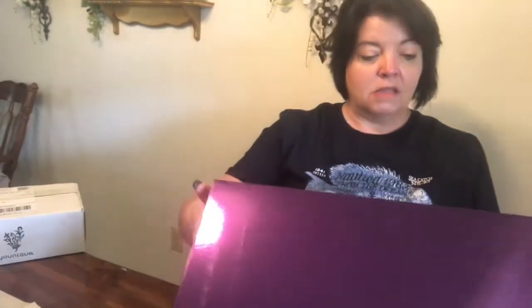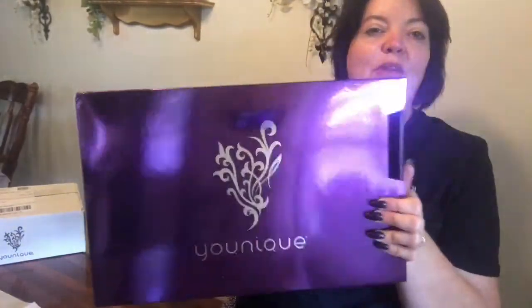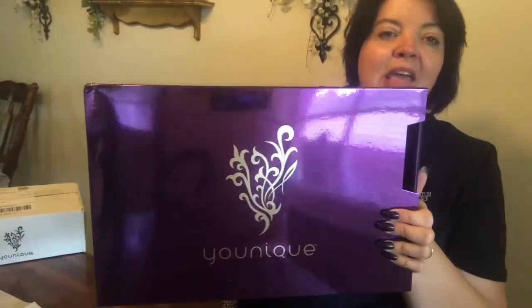I've never tried Unique before — I've tried their lipstick and their fiber lashes and eyeliner. I'll be honest, I'm not a huge fan of the fiber lashes, but I've heard there's kind of a learning curve to that. Here is the gorgeous box — look at that pretty purple on this side. It's got the Unique logo and name.